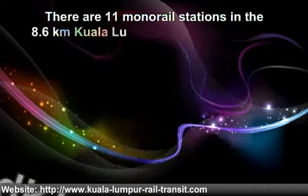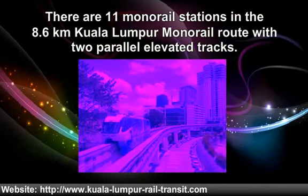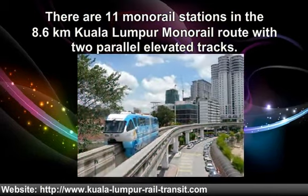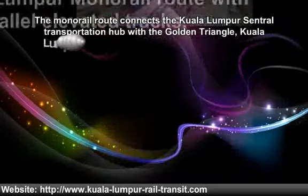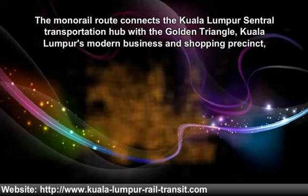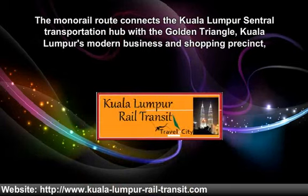There are 11 monorail stations in the 8.6 km Kuala Lumpur monorail route with two parallel elevated tracks. The monorail route connects the Kuala Lumpur Central Transportation Hub with the Golden Triangle, Kuala Lumpur's modern business and shopping precinct in the inner city of Kuala Lumpur.